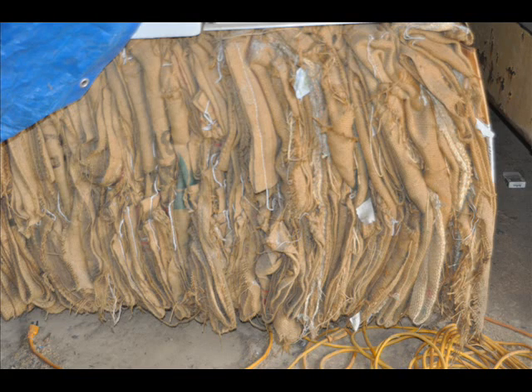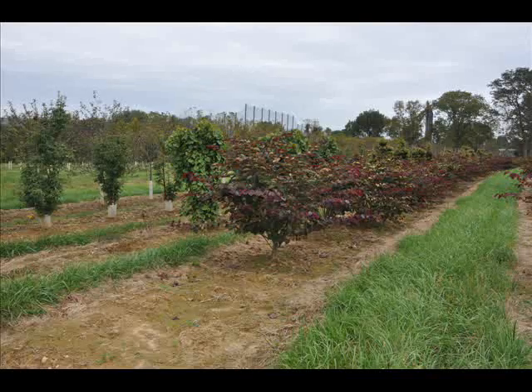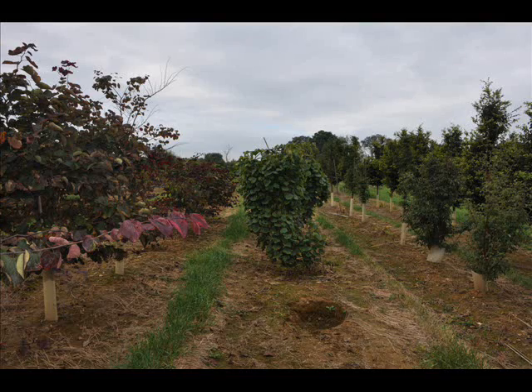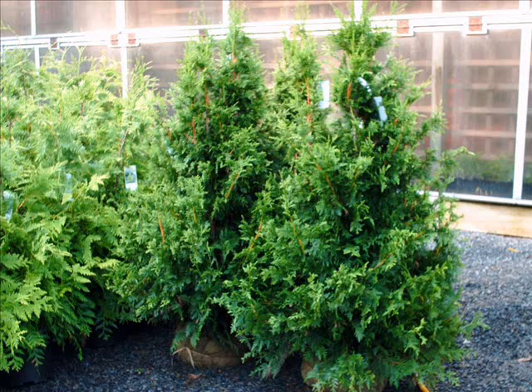We also grow ground covers like junipers and small shrubs along walkways such as boxwoods. Our trees range in size from seedlings and transplants to large caliper trees three and four inches in diameter. We also have a lot of unusual trees like paperbark maples. We also carry, stock, and grow the copper beech tree — it's a magnificent tree. We have them from seedlings up to about 12 feet tall. Give us a call at 215-651-8329.